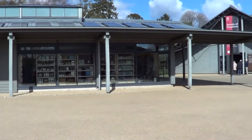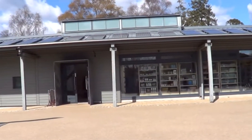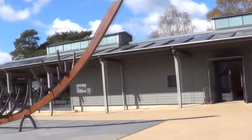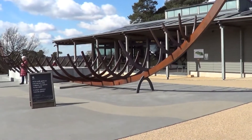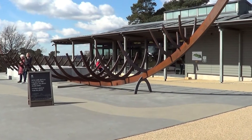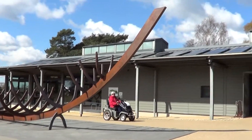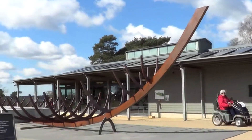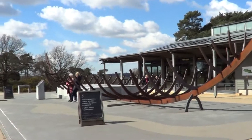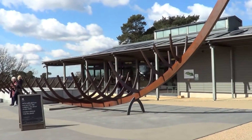Here we are at the visitor centre — I presume we go in there. And here is the ship sculpture. Please do not climb on it! But this is the actual size of the boat that they dug up, or the remains of the boat.